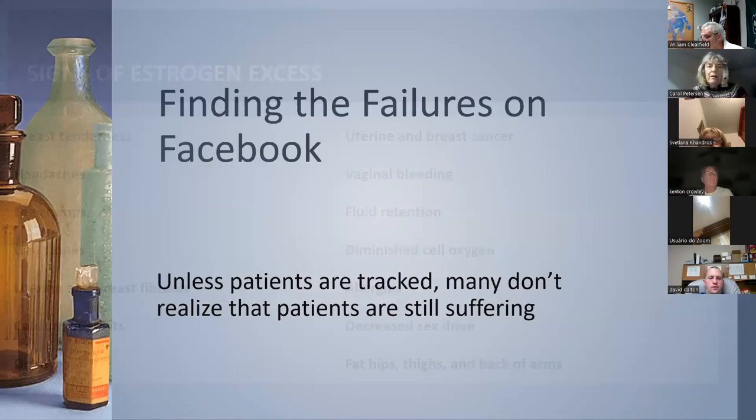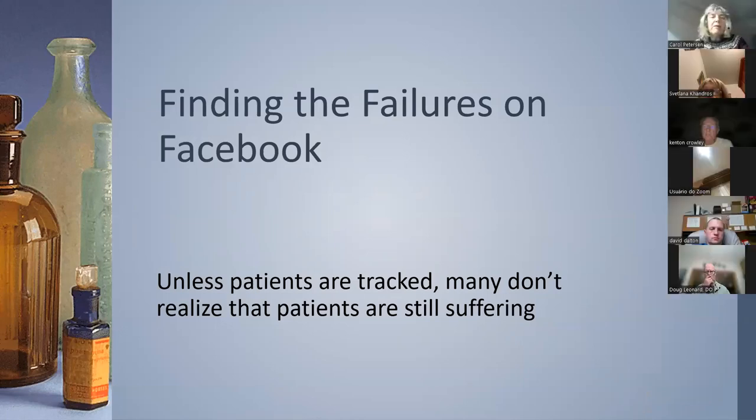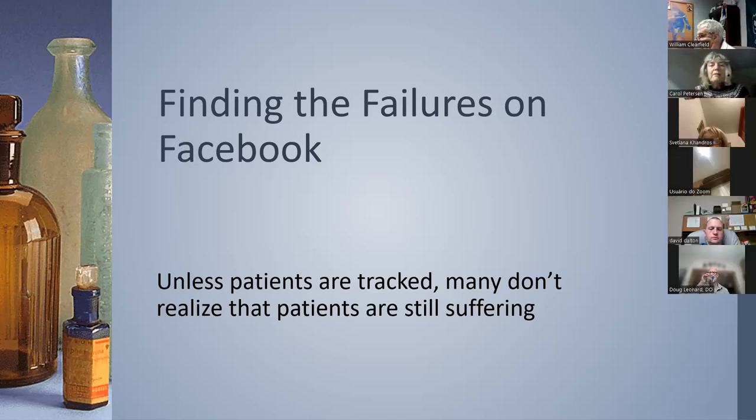After I left Women's International Pharmacy, one of the things I missed was speaking with patients and helping them solve problems. I took myself to Facebook, where I found what I was looking for — the failures. Too many practitioners lose track of their patients and think they're doing a good job, but they're not. There are women who have seen multiple practitioners who've been unable to help them, going from practitioner to practitioner. It's abysmal.